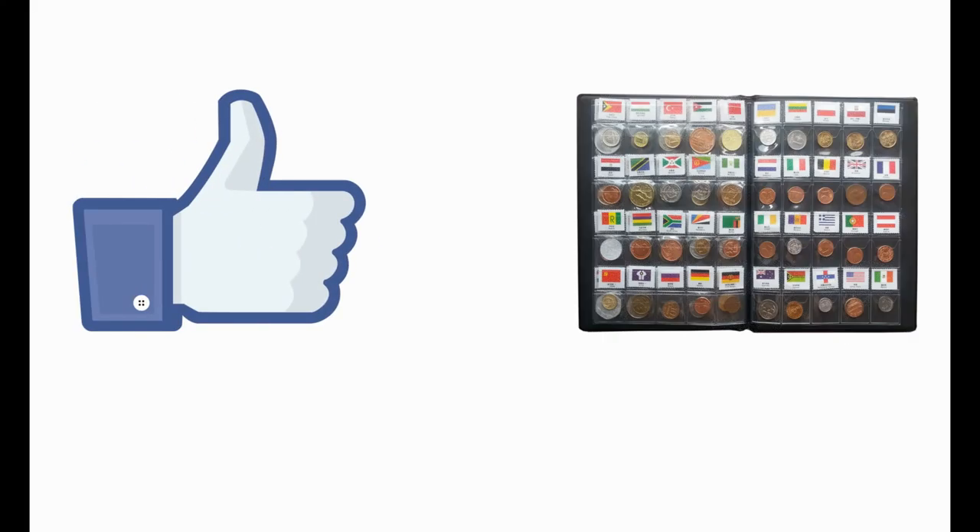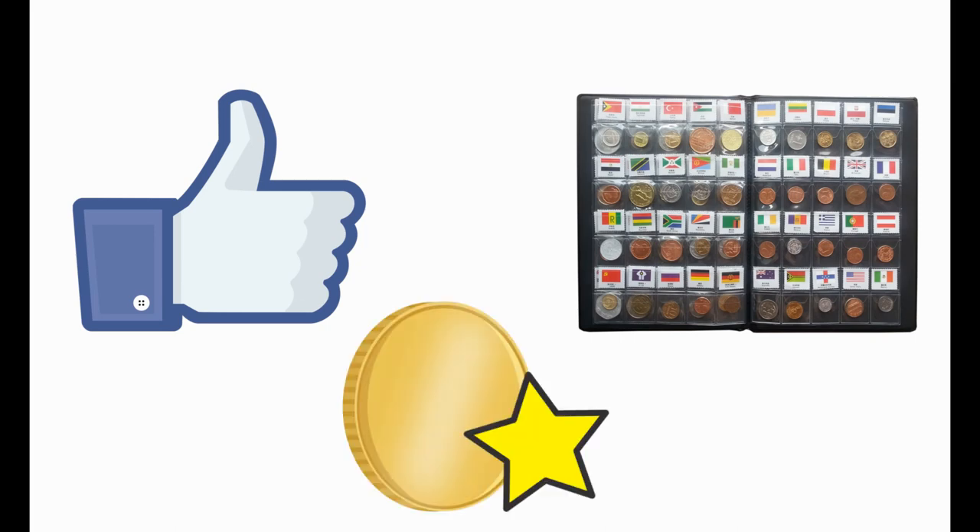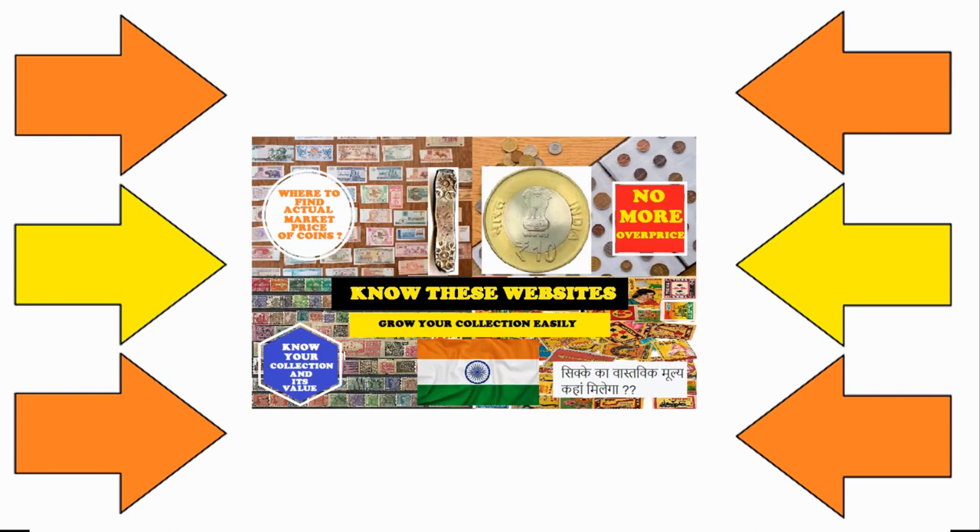Do you like the collection? How many of them are in your collection? Which one was your favorite coin? Let me know through comments. Also, if you wish to make any of them yours, do watch my video on 10 websites which help you to build your collection easily.